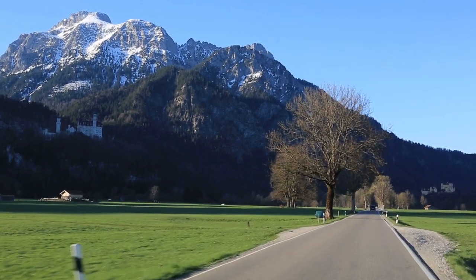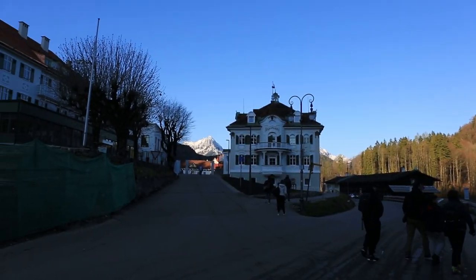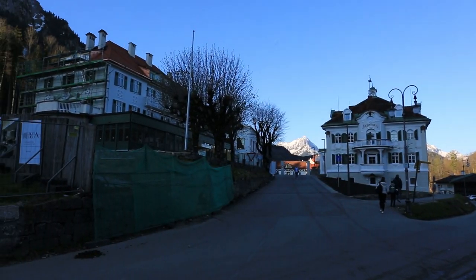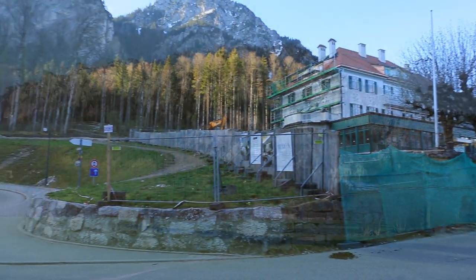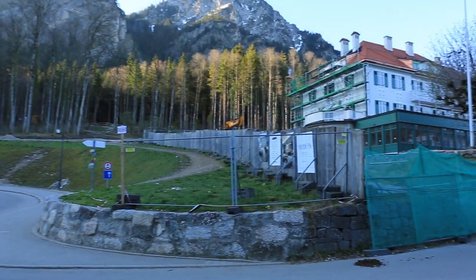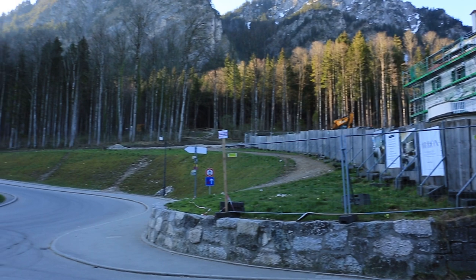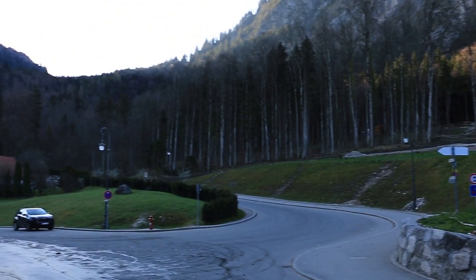We would actually recommend at least a night's stay near the castle to enjoy the beauty of the place. Since Hohenschwangau is well connected, you could easily take a hotel in Hohenschwangau, Schwangau where the Flix bus goes, or Füssen which is the nearest train stop.